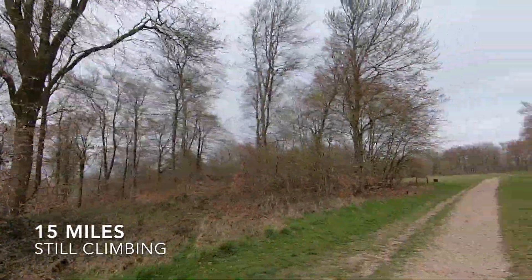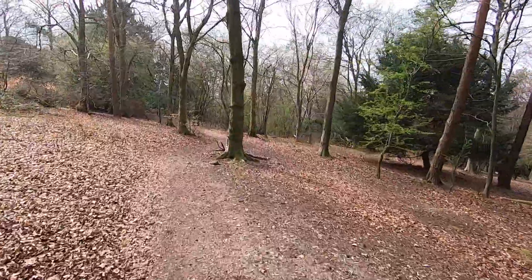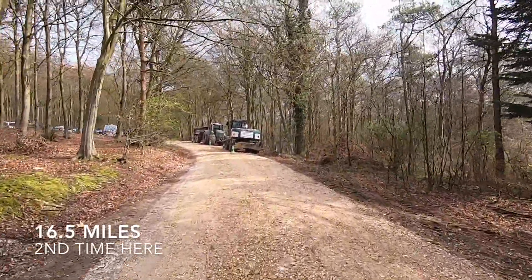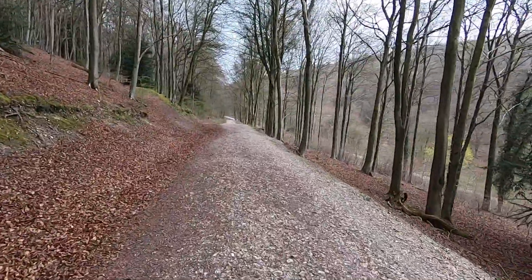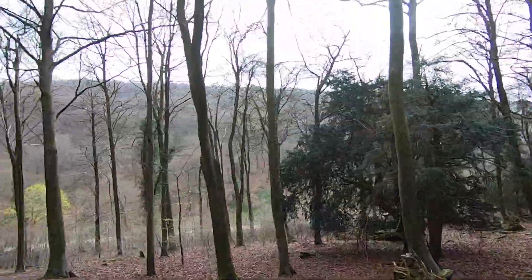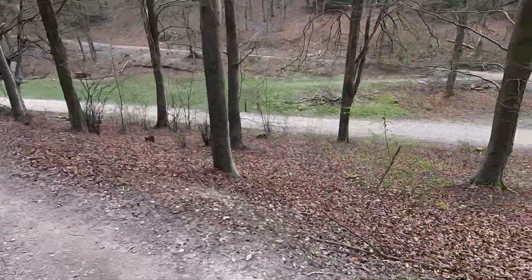Now we're going uphill. 15 miles — 11 miles to go, still going up. 16 miles, 10 miles to go. 16.5 miles, back at these trucks again. 16.7 miles. Down here, turn right, down that way, and then up that big hill there. Just about turn right, go that way.